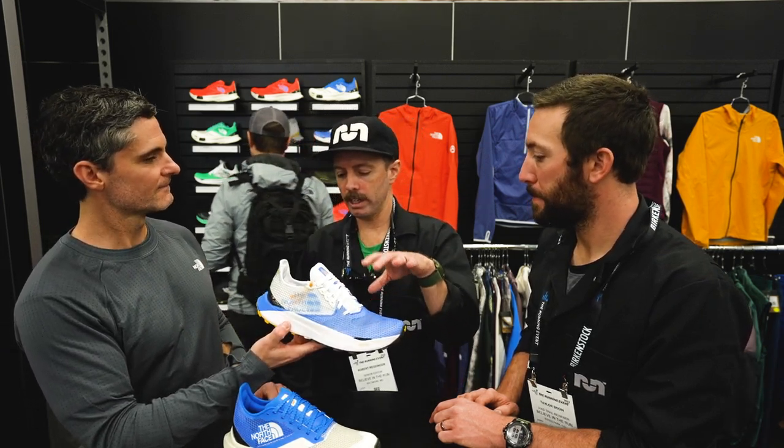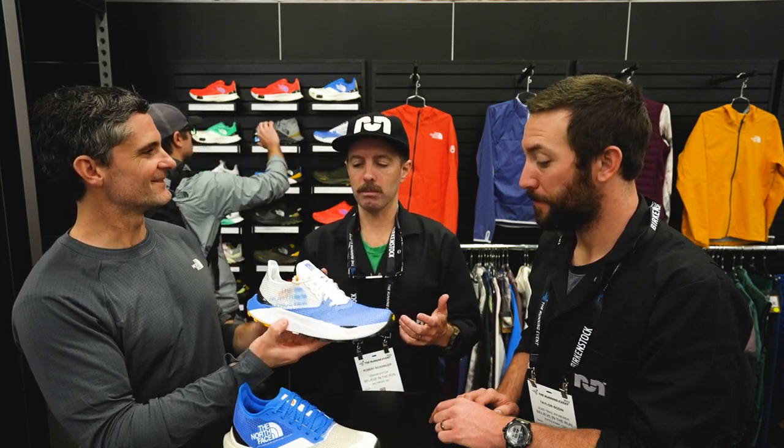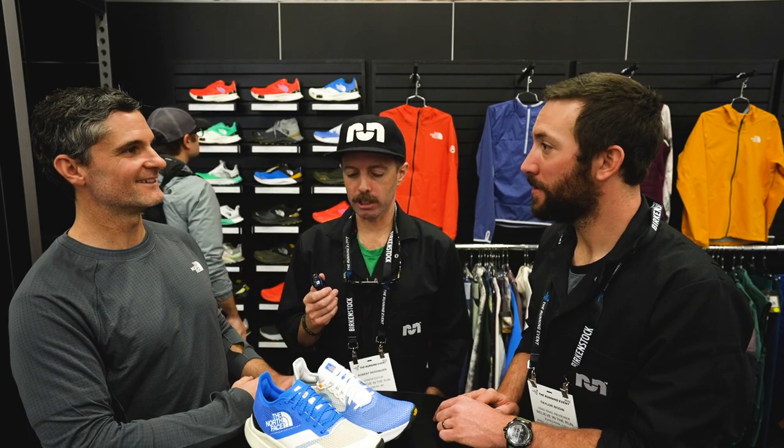Both the Summit Vective Sky and the Summit Vective Pro release in January — January 20th. It's exciting, really close. So that's the new Summit Series line. Do you want to see the new Infinite?